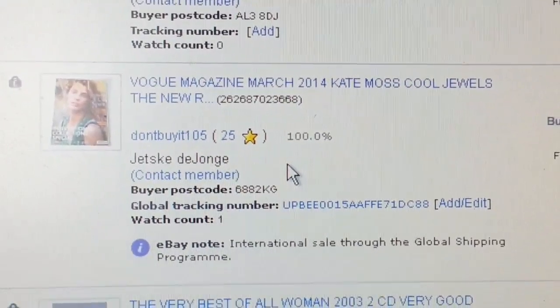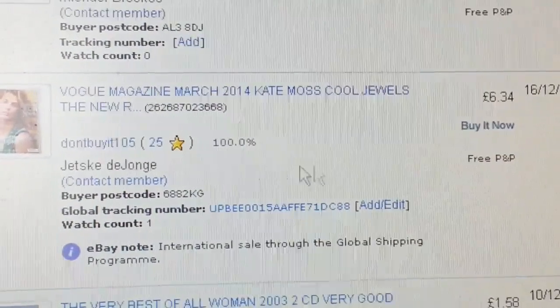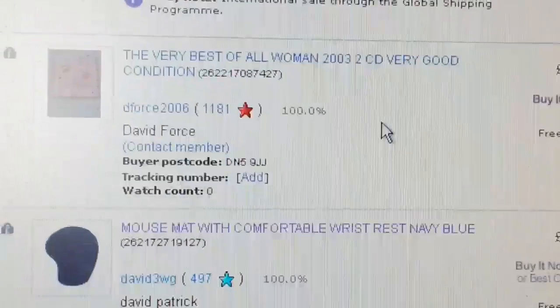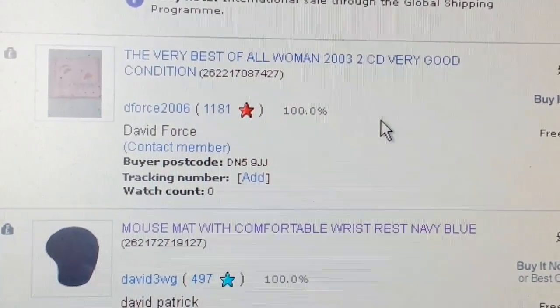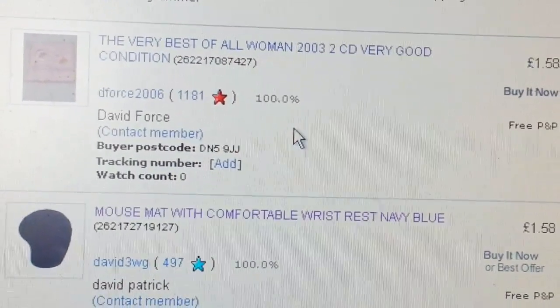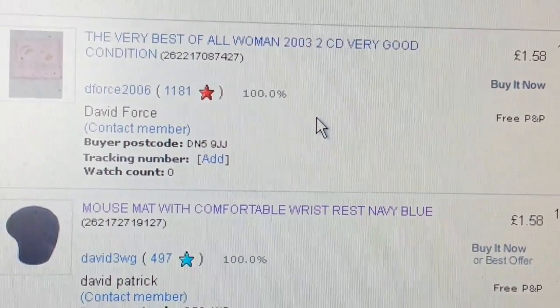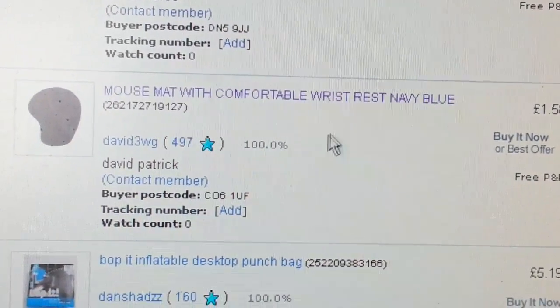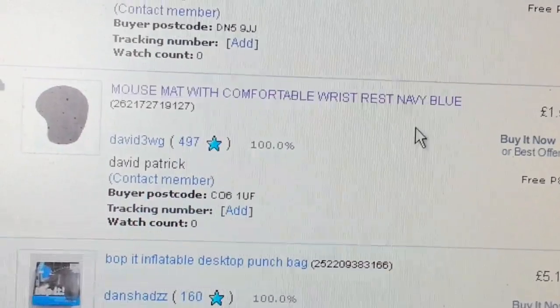That magazine again — a Vogue magazine — sold for £6.34, and I didn't pay a penny for it because I found it in the road. Cassette and CD tapes I find very slow, so I don't bother with those anymore — sometimes I do, sometimes I don't, it's just not worth it.